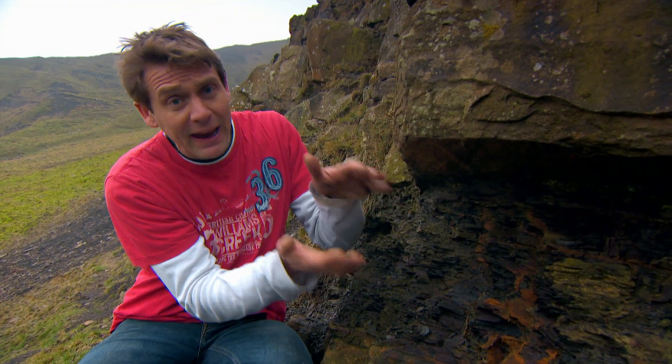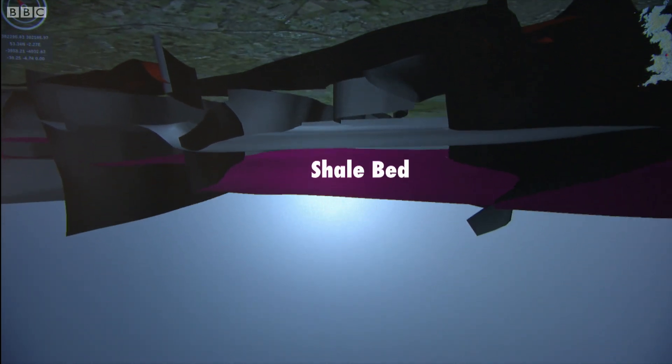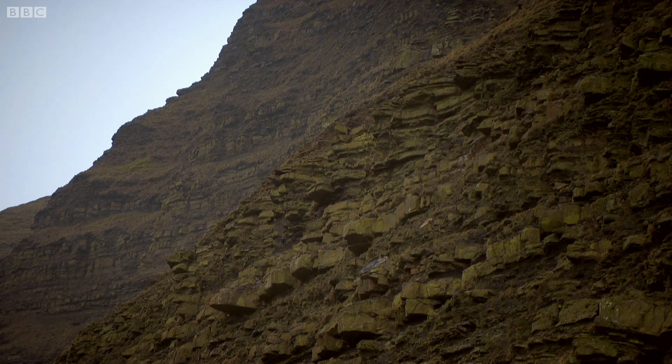They're almost stacked up like the pages of a book. As the rock formed, organic matter trapped between these layers turned into natural methane gas. And there's potentially enough of it in the UK to meet gas demands for decades. Problem is, it's deep underground, and the only way to get to it is to drill.